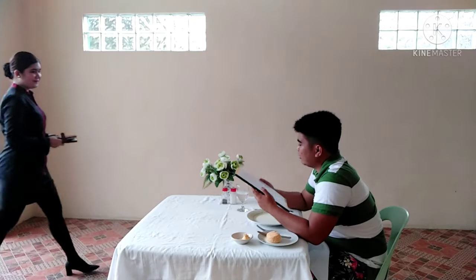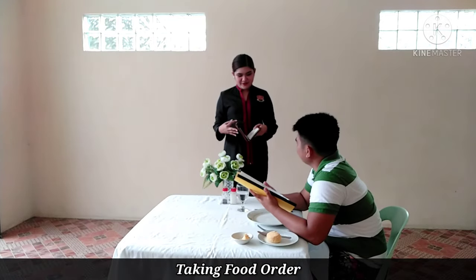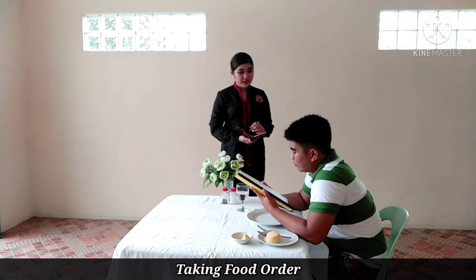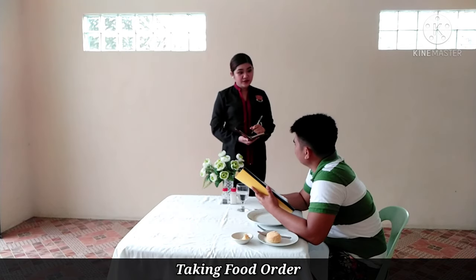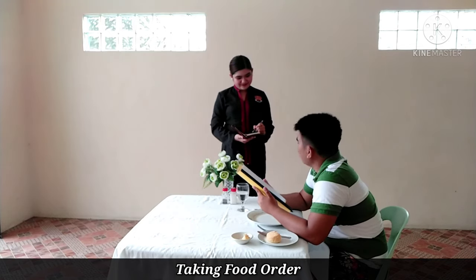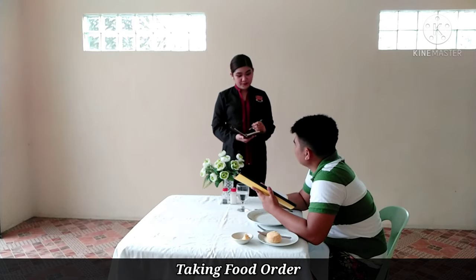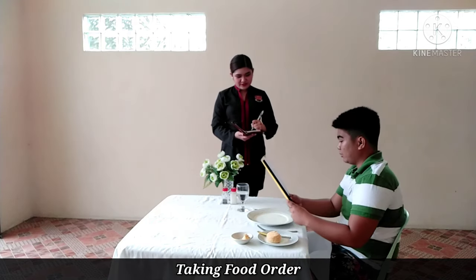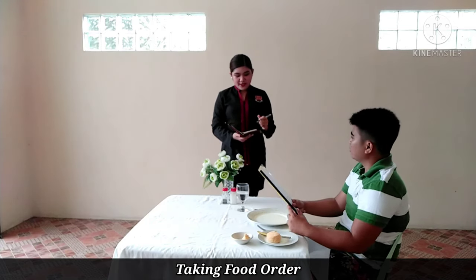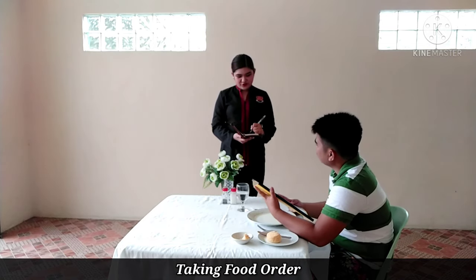Excuse me. Can I take your order now, sir? Yes, please. All right, sir. Do you want to avail our egg drop soup? Yes. Great choice, sir. How about our regular salad? I'll have it. Absolutely, sir. Do you want to have a Martini sparkling wine to complement your regular salad? Yes, please. Absolutely, sir. How about a ground sirloin for your main course? Of course. Amazing choice, sir.